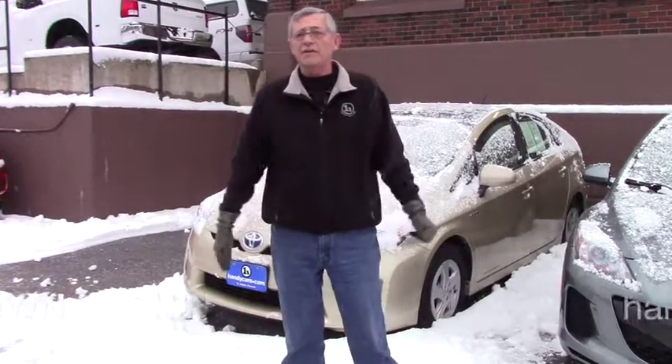Hey, it's Mike over at Handy's. Thank you very much for going online and checking out the vehicles that we had there. I just wanted to show you this 2011 Prius that we have right behind us.